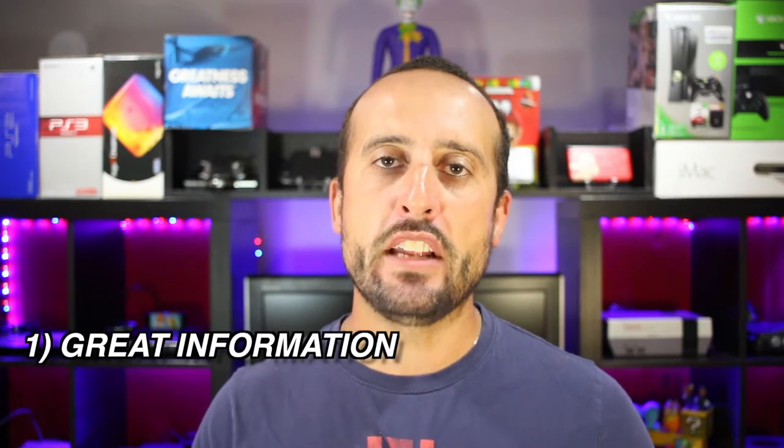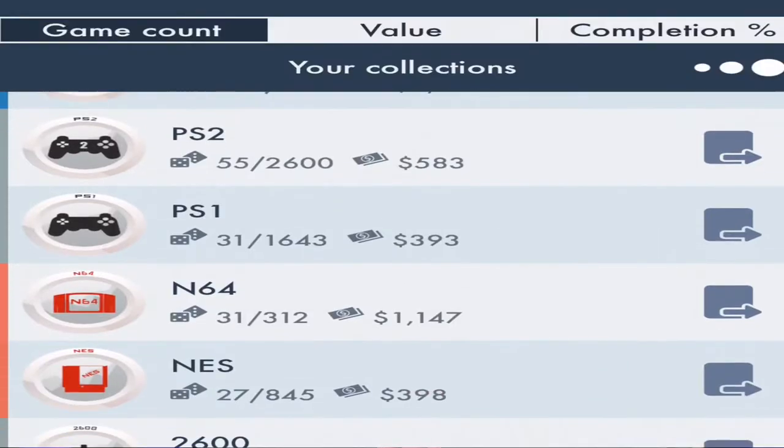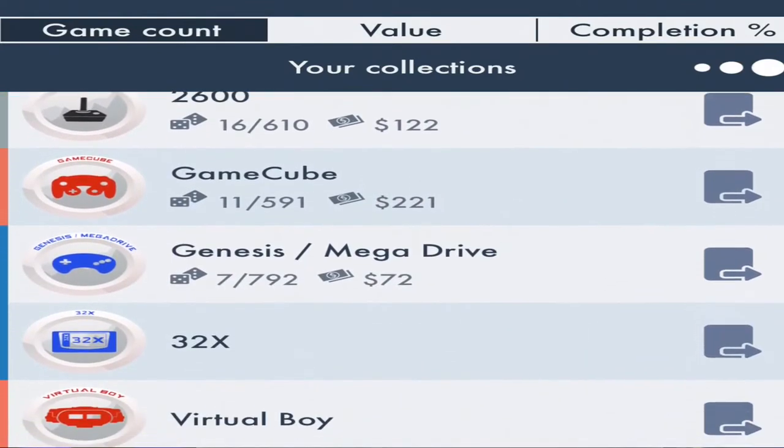If you're like me and you look for a great deal in video games, where do you turn to for great information and great prices? An app I tend to use on a regular basis and try to stick to the prices as close as possible is puregaming.org. It's a site and app available on iOS devices for a simple fee of $2.99 to $5.49 Canadian.